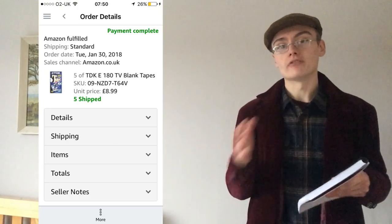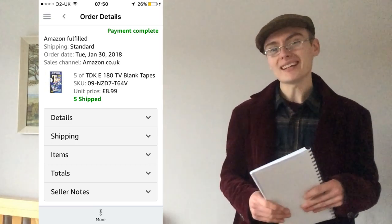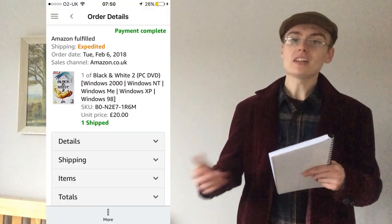Number six: I bought 45 TDK tapes brand new and sealed off Gumtree for £45 — one pound each. I've been selling them consistently for about six months and made quite a lot of money. Someone bought five of them — possibly the last five — for £8.99 each, totalling around £45. They cost me nothing at this point as I'm well into profit, so after fees that's all profit.